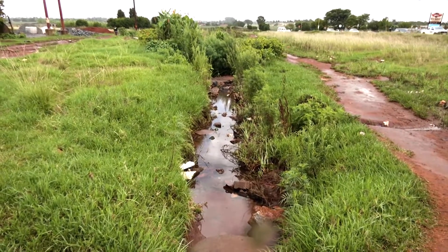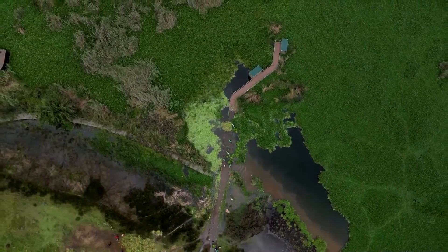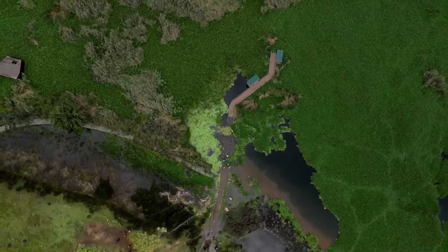They'd like to see measures such as tightening regulations on the release of sewage and industrial effluent into water bodies. The authorities need to do more, they say, to deal with the root cause.